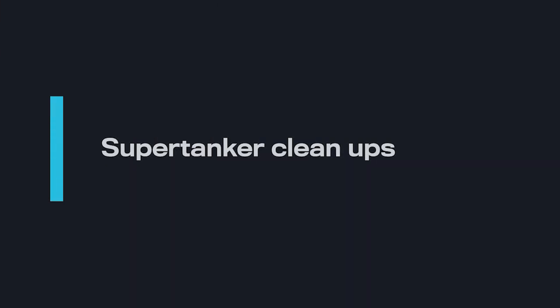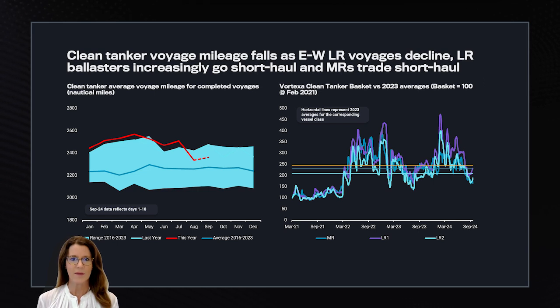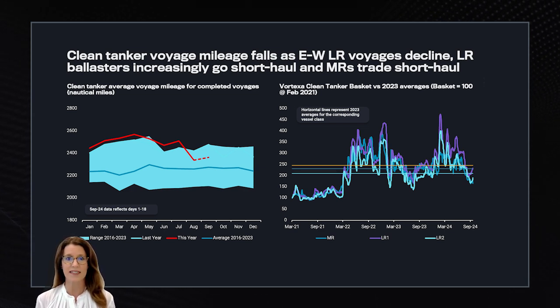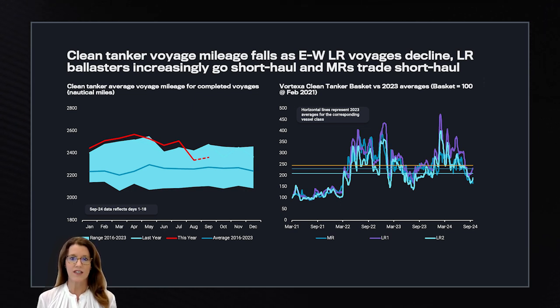Looking at supertanker cleanups, we can see this dynamic — LR east-west via the Cape of Good Hope has decreased due to these cleanups, meaning fewer LRs are ballasting back to the Middle East, which is reducing ballast mileage. The MRs in the Gulf of Mexico have mainly been short-haul, while MR long-haul diesel from Russia to Brazil has decreased, and East Asia MRs have stayed short-haul and intra-regional for the most part.